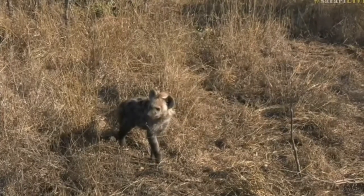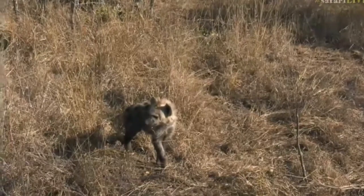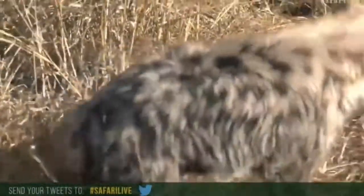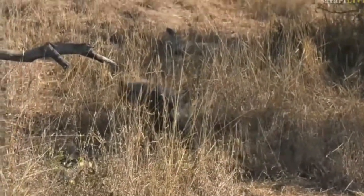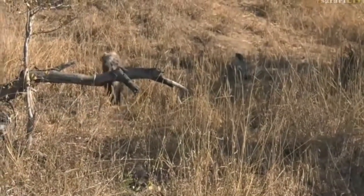I haven't spent much time with these hyenas at all, so you have to bear with me — I'm still getting to know them. Perhaps it is a little girl. You can help me — hashtag safari live if you remember. Hyenas are not the easiest things to identify, especially when you're trying to tell between male and female, as their reproductive organs are almost exactly the same. It does take a little bit of practice, but it will get better.